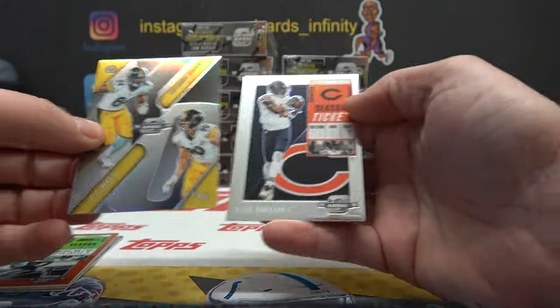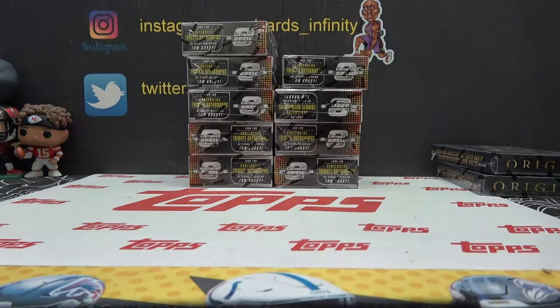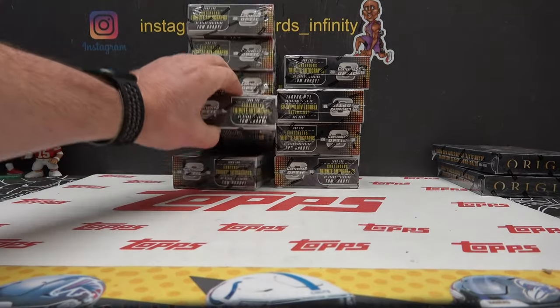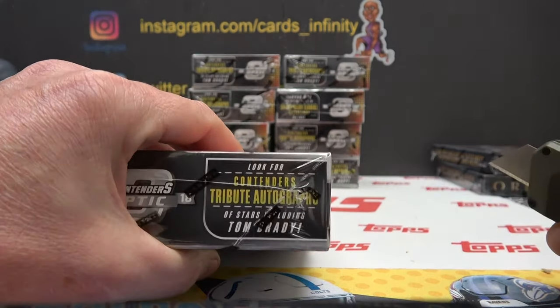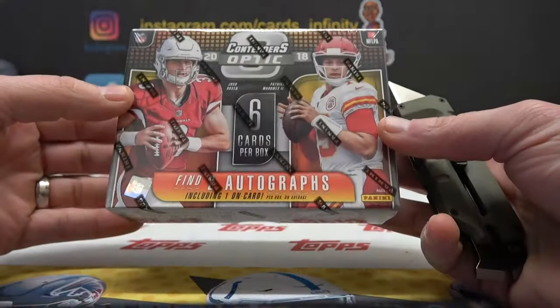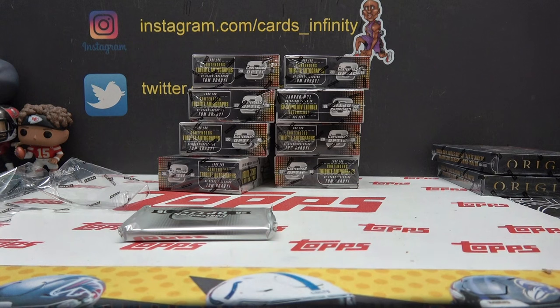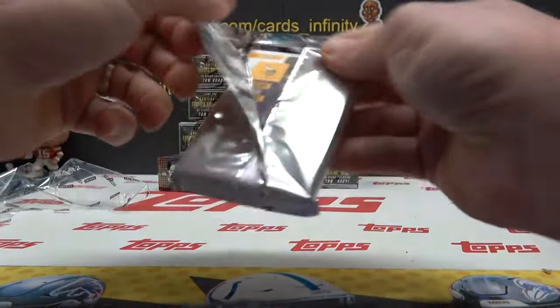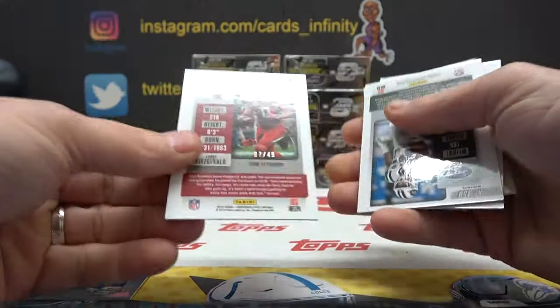TJ, Antonio Brown, and Alan Robinson. Looking for a contender tribute — oh, I didn't know that, I forgot Tom Brady has autographs in here! Did you know that? It would be neat to get a Tom Brady autograph. Derrick Henry, Larry Fitz — that one is 7 of 49.